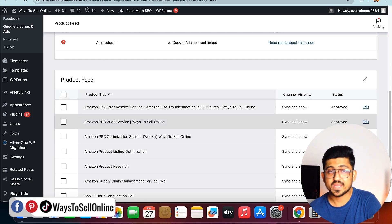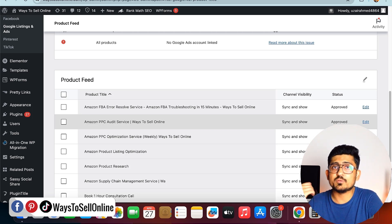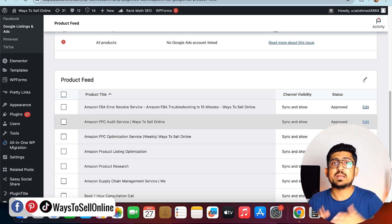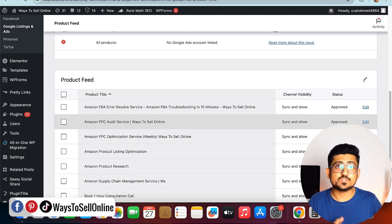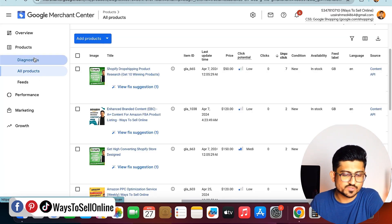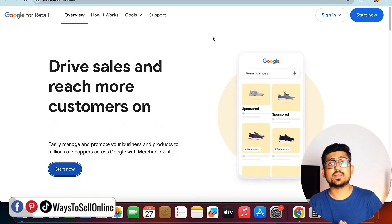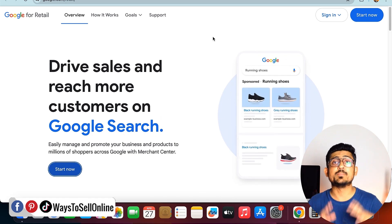All of my WooCommerce products and services are approved by Google and they are ranking on Google searches. If not today, then maybe after some time Google will recommend all of my products to people and I can get a lot of traffic and clicks on my store. From the Google Merchant dashboard, clicking on 'Diagnostic' allows me to track the traffic coming from Google to my website.